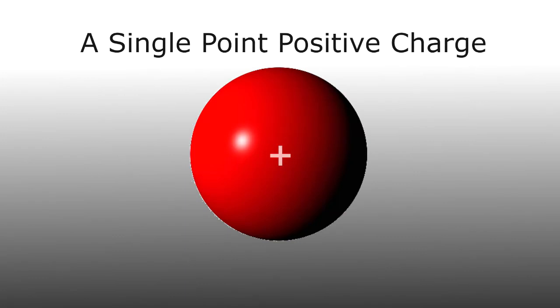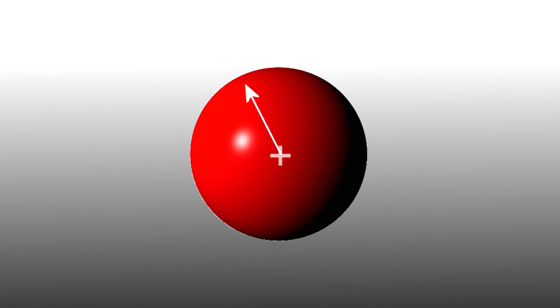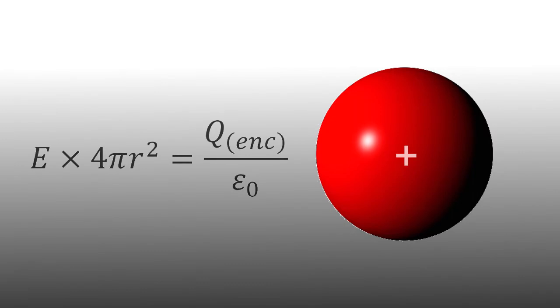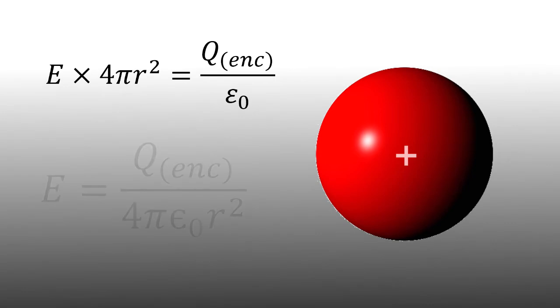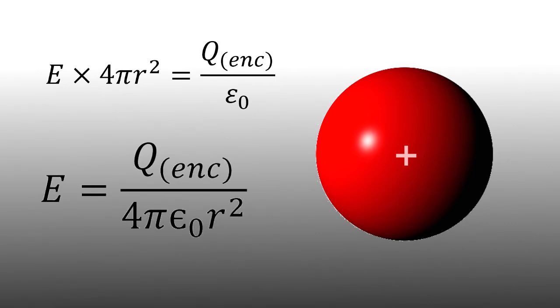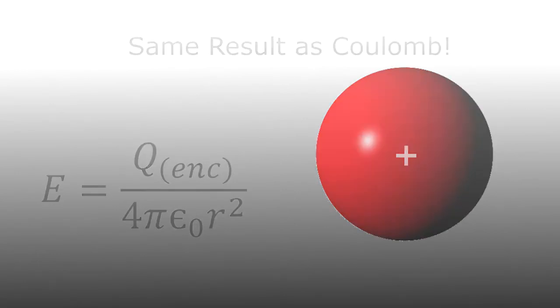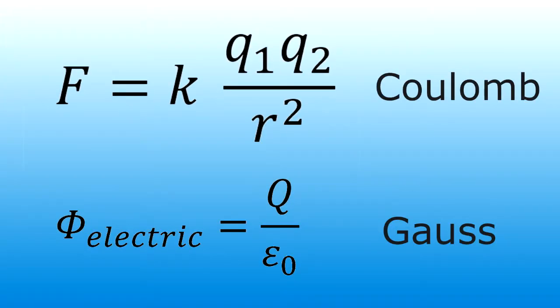Let's use the simplest example: just one positive point charge. To surround that charge, it makes sense to use a sphere as a symmetrical surface, such that at any radial point from the charge to the surface, the distance is the same. That means the electric field is constant at any point on that surface, and we can apply Gauss's law. We integrate the surface — the area of a sphere is 4πr² — giving us E times 4πr² equals Q enclosed over epsilon naught. Solving for E gives Q enclosed over 4π epsilon naught r², which is indeed Coulomb's force law.